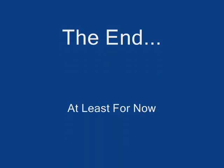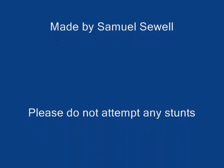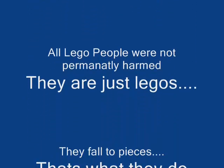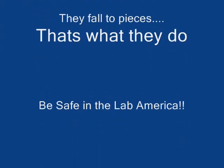Bill Nye the Science Guy! Bill Nye the Science Guy! Bill Nye the Science Guy! Science rules! Bill Nye the Science Guy! Inertia is a property of matter.